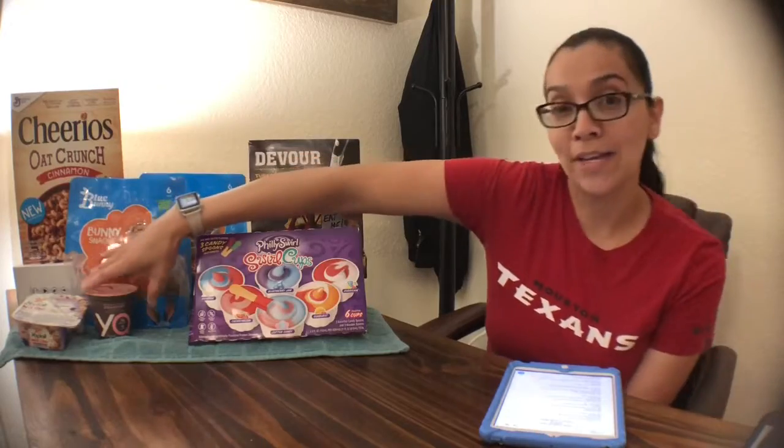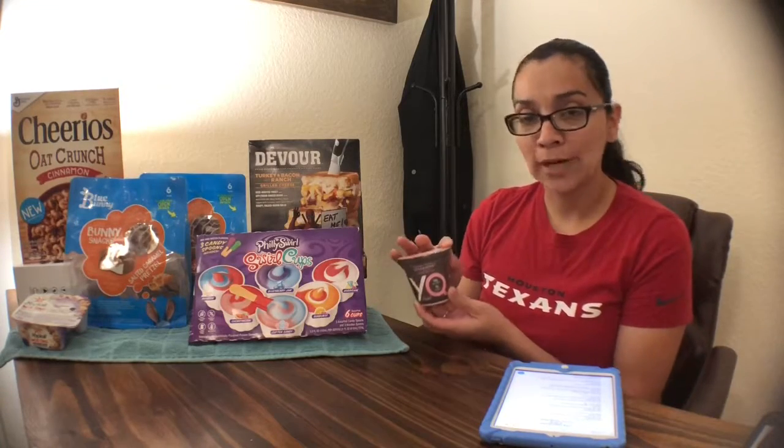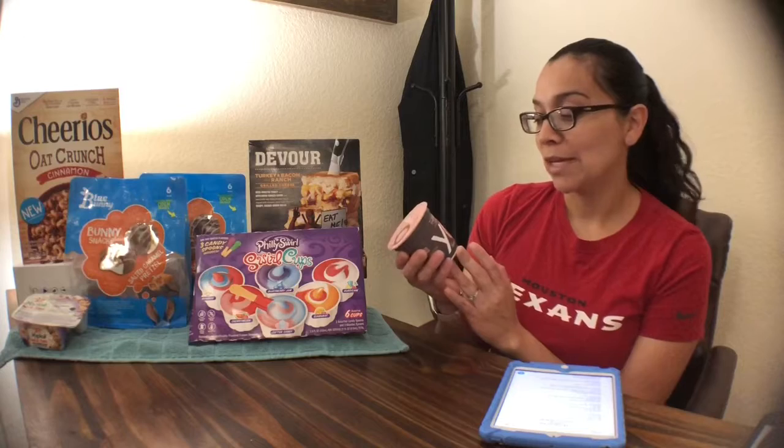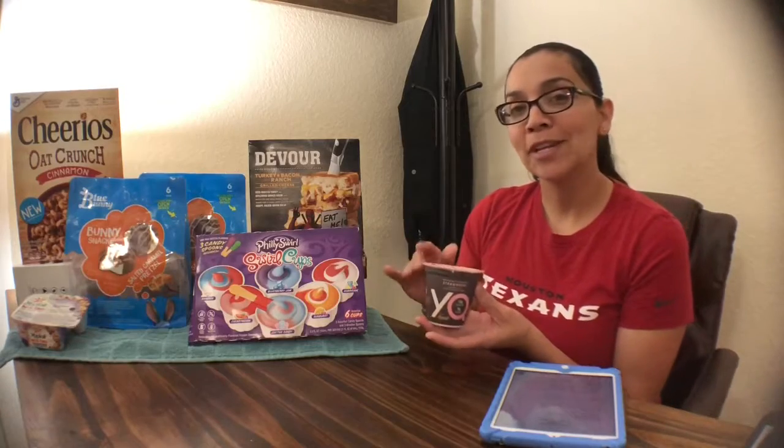First off, I got the YQ by Yoplait. This is a newer yogurt from Yoplait, and I am brand loyal to Yoplait, so whatever new thing they come out with, I'll give it a decent shot — so long as it's in strawberry or peach flavor. This is strawberry flavored. YQ by Yoplait has 15 grams of protein, which is awesome. It's 5.3 ounces. There's a digital coupon on the HEB app that makes it completely free — you get it for $1.34, enter your phone number and PIN, and the $1.34 comes off.